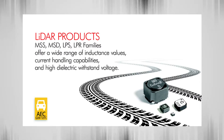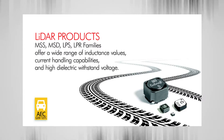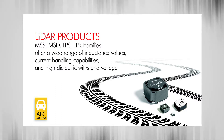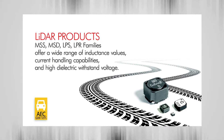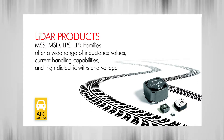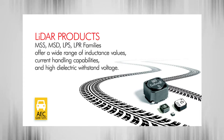The MSS, MSD, LPS, and LPR families of inductors are well suited for this type of application. They provide the user a wide range of inductance values with varying degrees of current handling capability, along with a high dielectric withstand voltage.